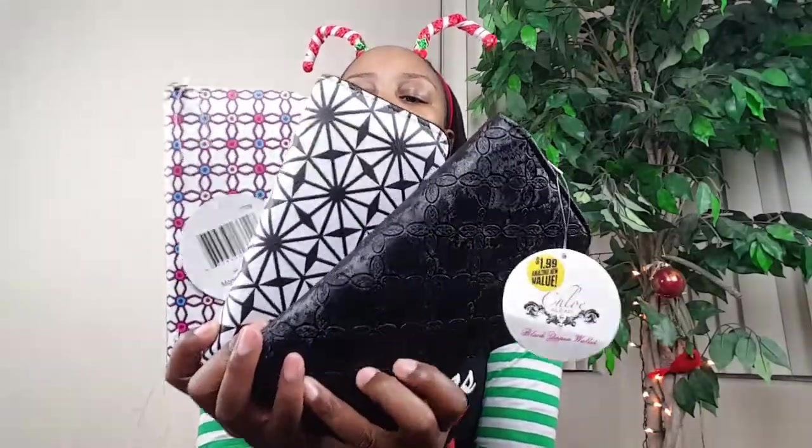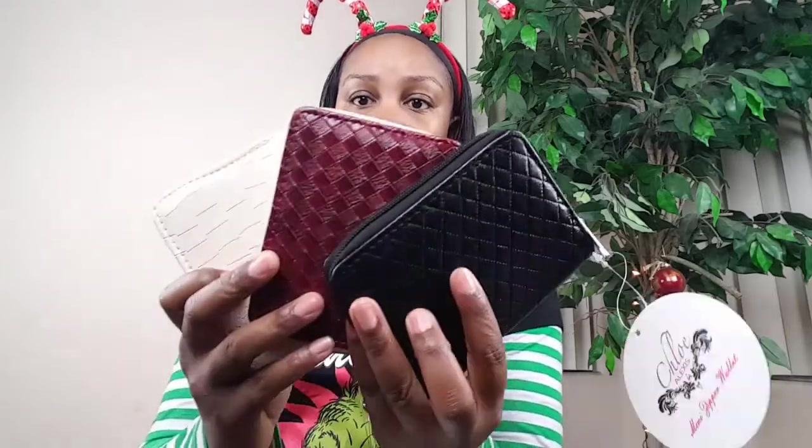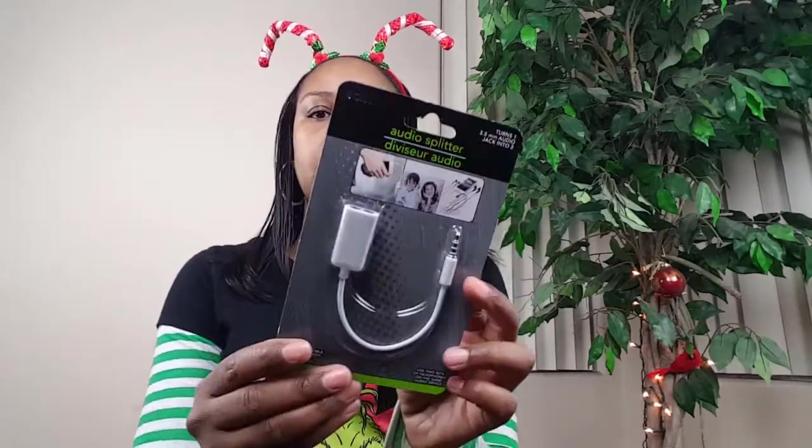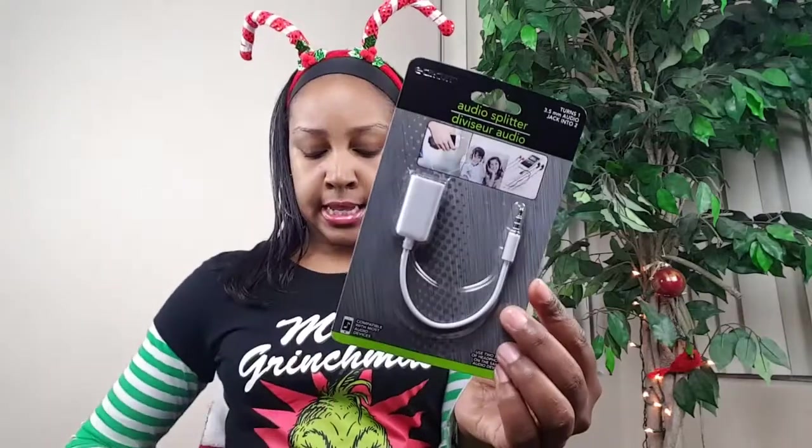I got a whole bunch of wallets that I was hauling — those are going to be going in her stocking. Her stocking will overflow, and whatever doesn't fit I just throw under the tree. Since I have a boy and a girl, they pretty much know that if it's for a girl it's the mini's. All of those wallets will be going in, and I also picked up an audio splitter for her stocking. Cell phone accessories are great for teens or tween stockings.